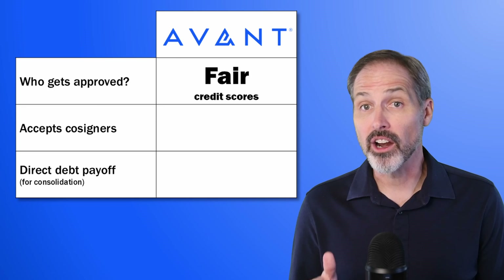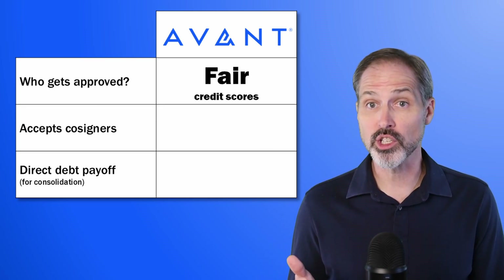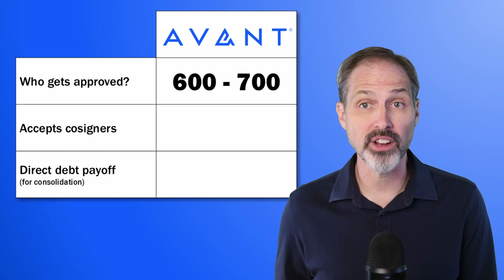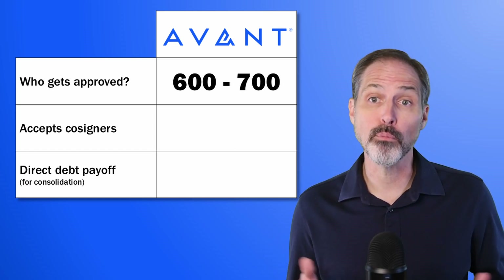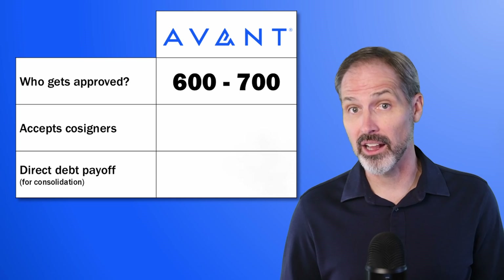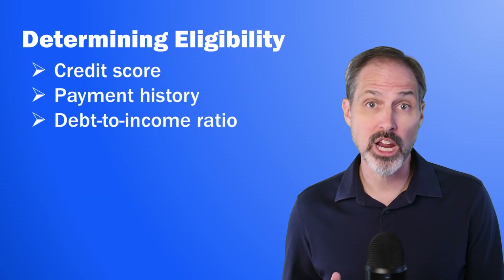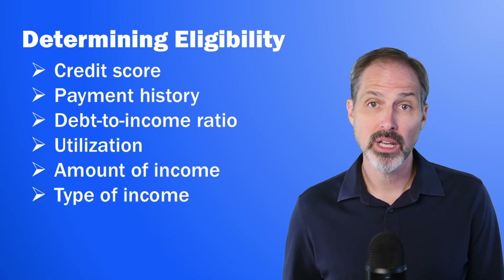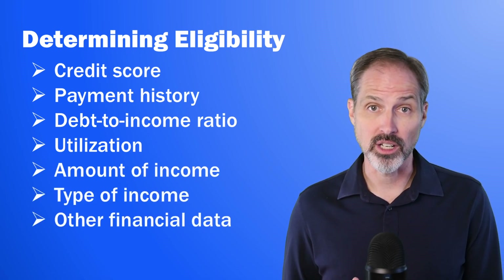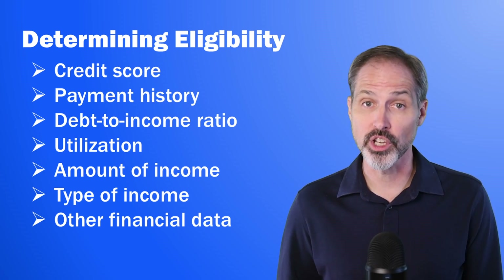Avant targets borrowers who have fair credit scores. I'm guessing that they issue loans to people who have credit scores between 600 and 700. Of course, these are just guidelines — lenders use a lot more than just credit score to determine eligibility. They will look at payment history, debt-to-income ratios, utilization, amount and type of income, and other financial information. A broad mix of these measures will determine the terms of the loan they offer you.